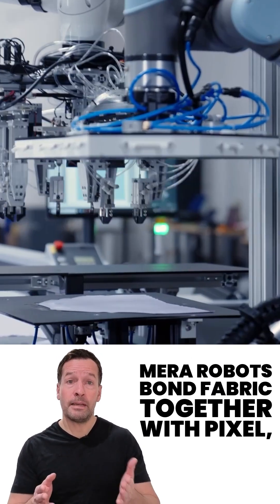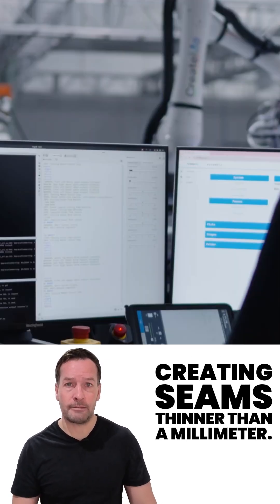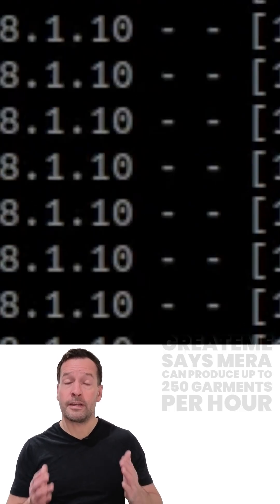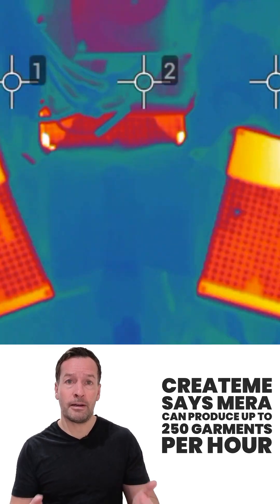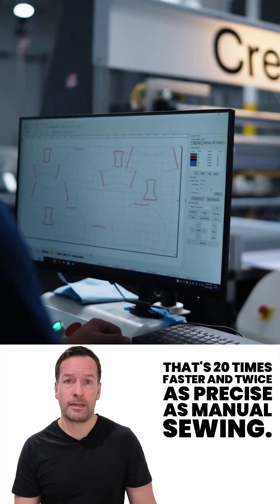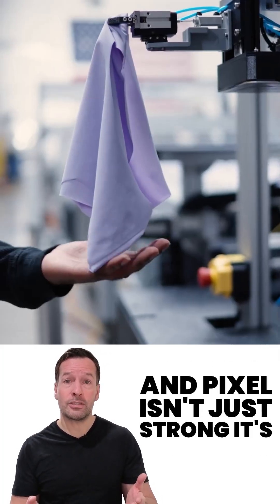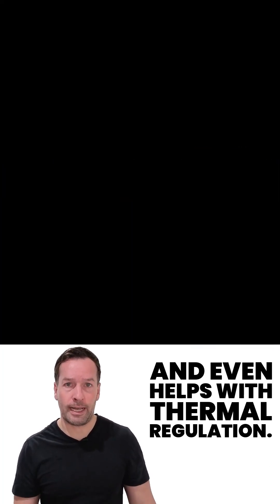Instead of stitching, MIRA robots bond fabric together with PIXL, creating seams thinner than a millimetre. The numbers are impressive — Create-Me says MIRA can produce up to 250 garments per hour. That's 20 times faster and twice as precise as manual sewing. And PIXL isn't just strong — it's recyclable, stretchable, moisture wicking, and even helps with thermal regulation.